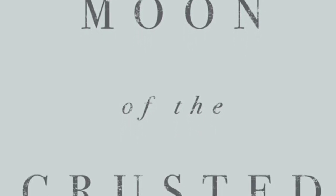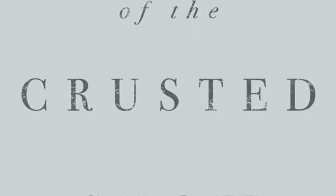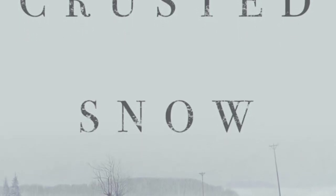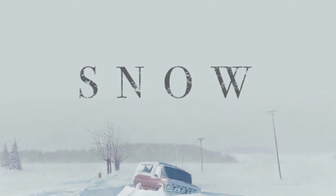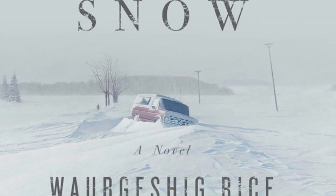The next snowy novella is Moon of the Crusted Snow by Waubgeshig Rice — an indigenous post-apocalyptic story. With winter looming, a small northern Anishinaabe community goes dark, cut off from power and communication. When unexpected visitors arrive escaping the crumbling society to the south, tensions rise, allegiances divide, the food supply dwindles, and the death toll climbs. But the greatest threat to the survival of the community might come from within.